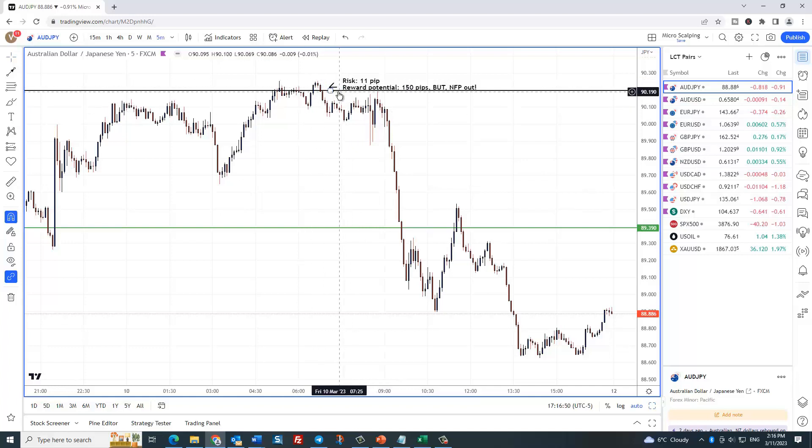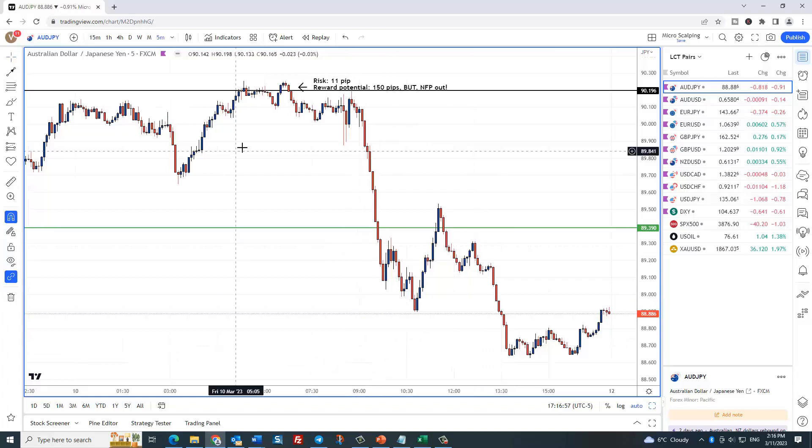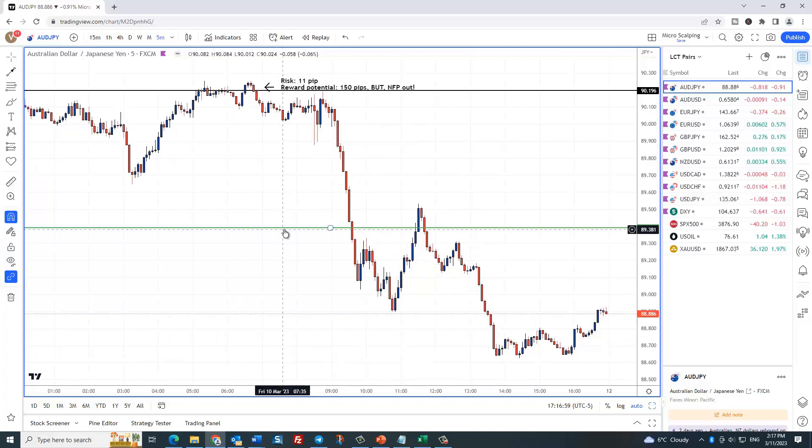11 pip risk. The reward potential in this trade was 150 pips. Now I want to tell you something: when I show you these reward potentials, I am never ever saying this is what we get on these trades. Everything depends on your own trade management. Are you happy with two-to-one, three-to-one, five-to-one? Do you want to take profit at all levels of support? Those are great places. All of this is hindsight. You need to have a trade management plan before you trade, otherwise you're just winging it.